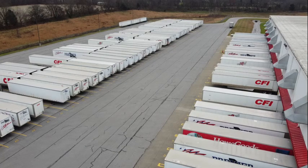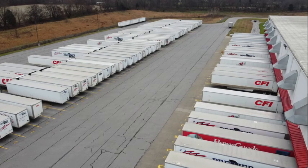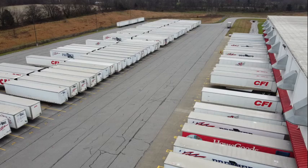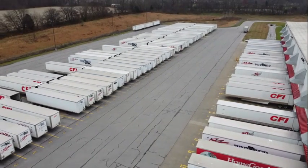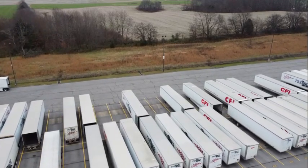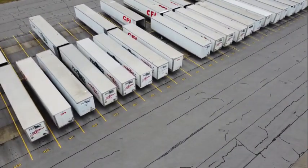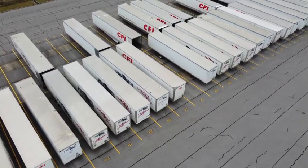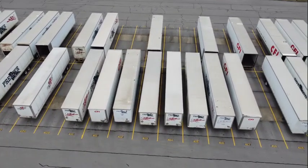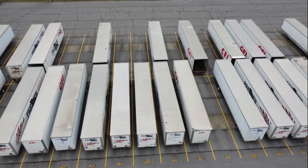Believe it or not, I'm trying to post all month long. So, the trailer we're looking for is 533-466, and it should be in yard spot 414. Let me keep my paperwork here so I can try to find my load real quick, because I got to go to work. It's going to be in spot 414 — yeah, 414. That wasn't hard.